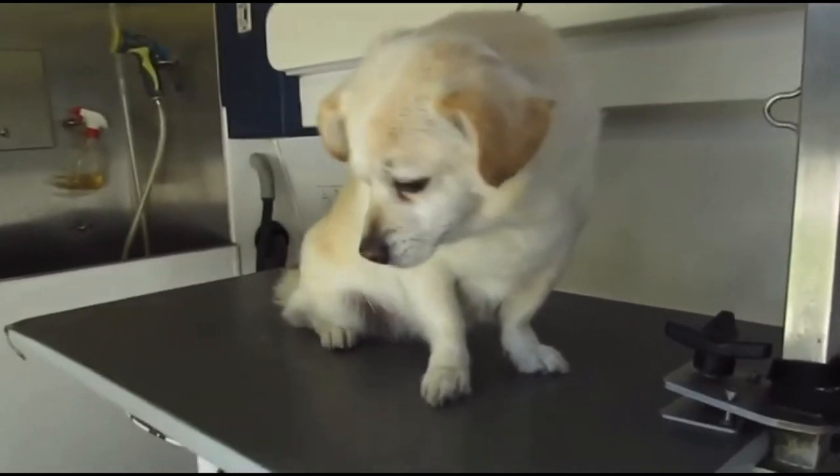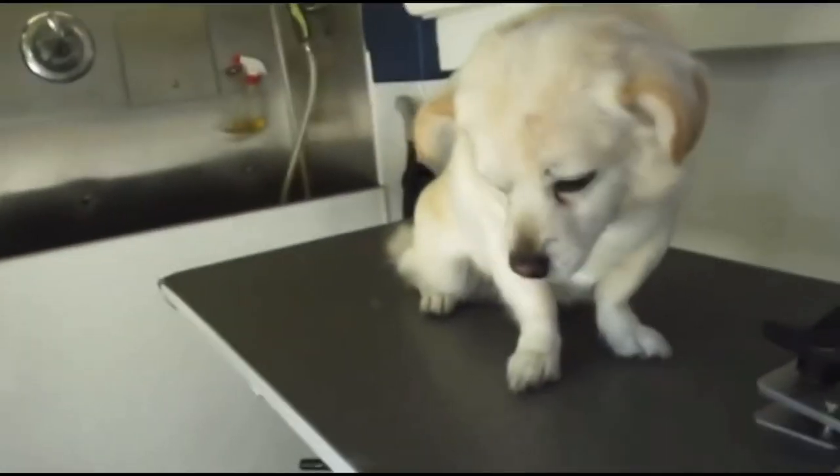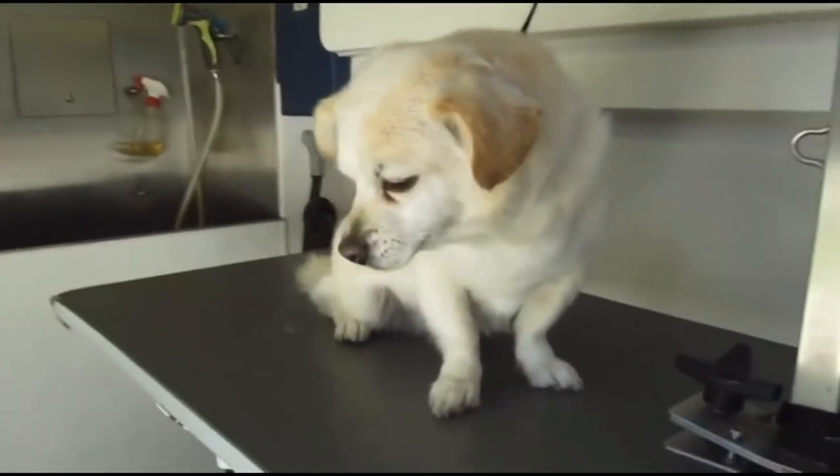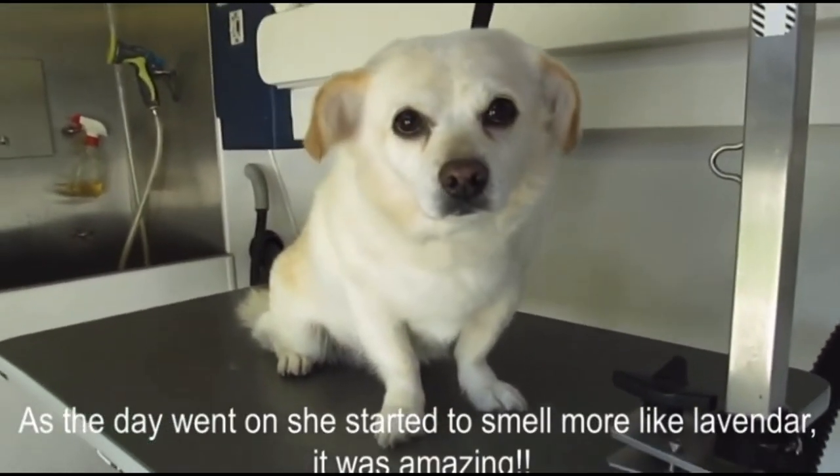She looks great. She maybe has a slight hint of lavender, but not very much — not super overpowering, just maybe a little bit if you really smell her.